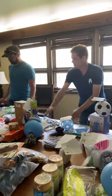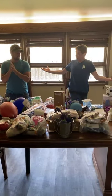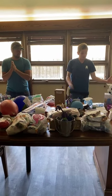Howdy gang, we're back. It's another Meal Monday. Look at all the stuff — I don't even know where to start. Me neither. It's like Christmas.